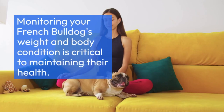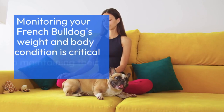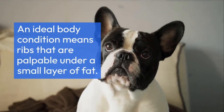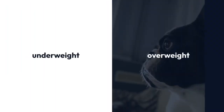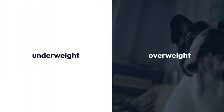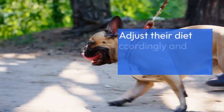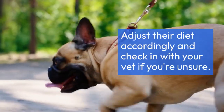Monitoring your French Bulldog's weight and body condition is critical to maintaining their health. An ideal body condition means ribs that are palpable under a small layer of fat. If the ribs are visible, they're likely underweight, and if you can't feel them at all, they may be overweight. Adjust their diet accordingly and check in with your vet if you're unsure.